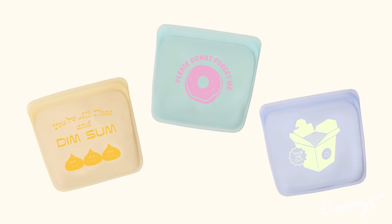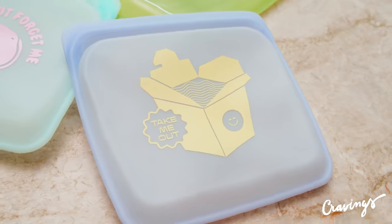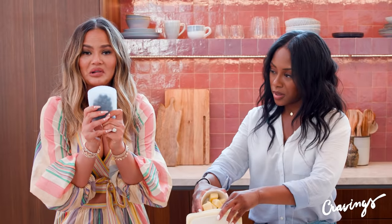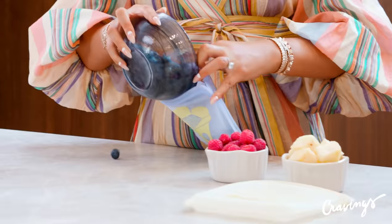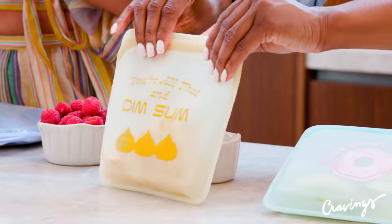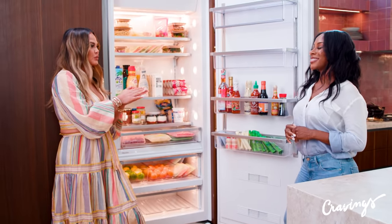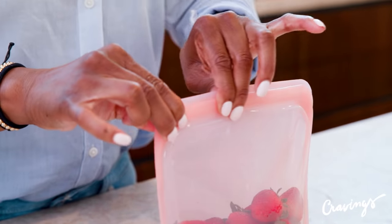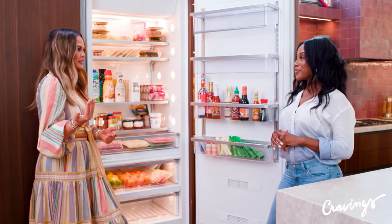A huge obsession of mine is stasher bags. We partnered with them to do really cute prints. They're made of silicone and obviously reusable. Look how cute this is — perfect for kids. I love these bags because they kind of compress, making sure you can include more in your refrigerator. Everything is nice and pieced together — it's like a puzzle piece. You can write on them and erase things on them. Usually if something doesn't give me a blank white space I don't write on it, but you can totally write on these and it comes off beautifully.